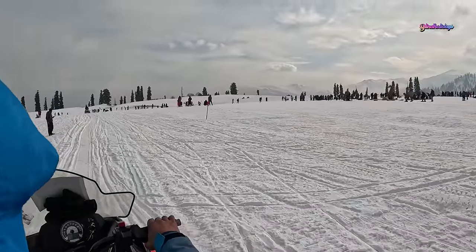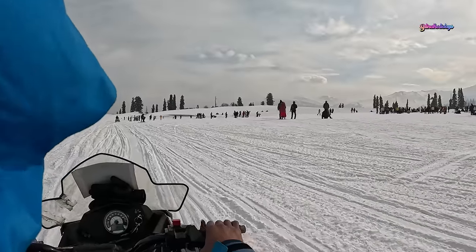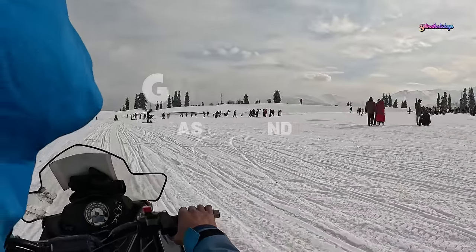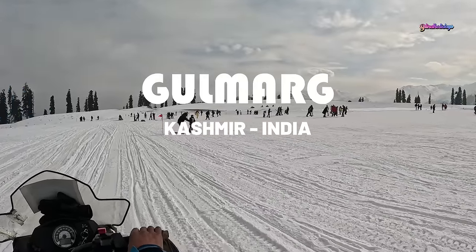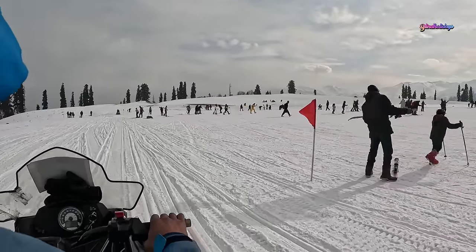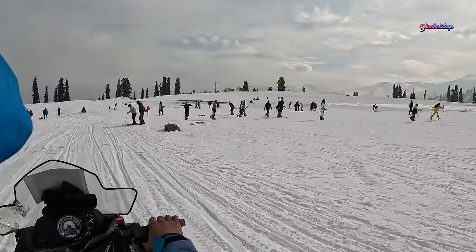Hello everyone! I hope you're doing good. In this video, we're going to help plan your holiday in Golmark, India during the snowy winters. We will also share one of our experiences staying in Kalahai Green Heights, a four-star hotel in Golmark. This is not a paid promotion video.